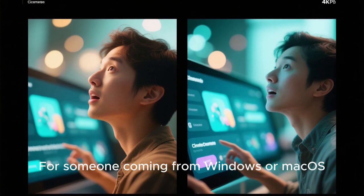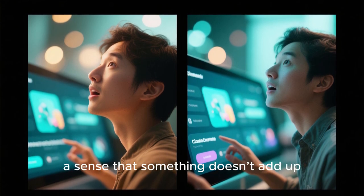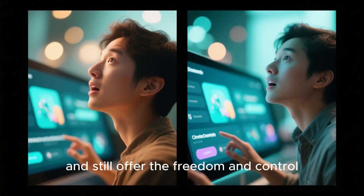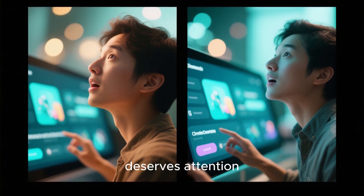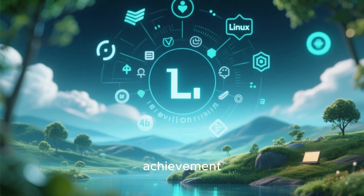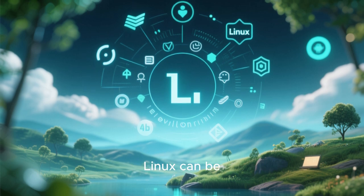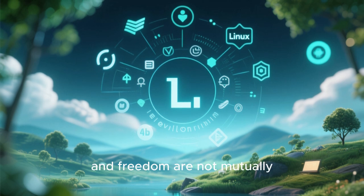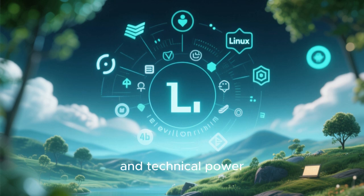For someone coming from Windows or macOS, encountering this distro can feel almost surreal. There's a moment of disbelief, a sense that something doesn't add up. How can a free operating system look this good, feel this smooth, and still offer the freedom and control Linux is famous for? That moment is exactly why this distro deserves attention. It breaks expectations and invites curiosity. It doesn't just look beautiful — it changes perceptions, makes people reconsider what Linux can be, who it's for, and what the future of desktop computing might look like. It proves that beauty and freedom are not mutually exclusive, and that thoughtful design can coexist with deep customization and technical power.